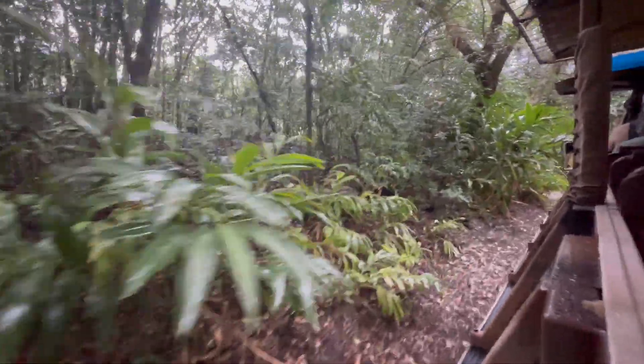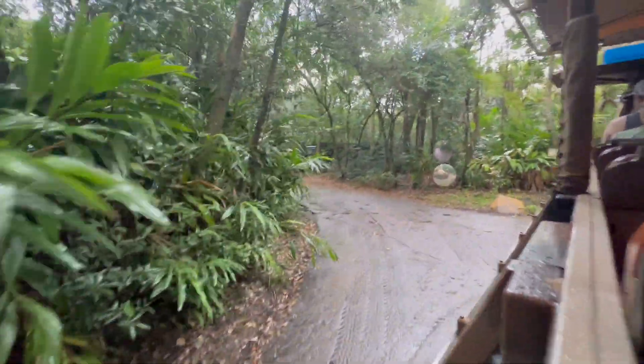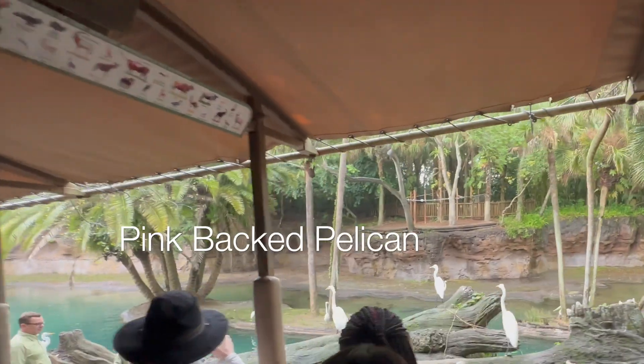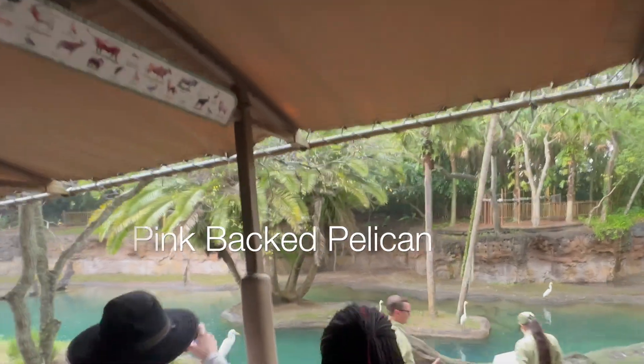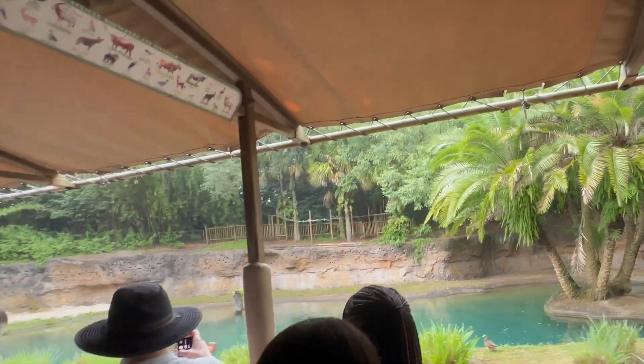The greater kudu that we saw back there are one of the tallest antelopes in Africa. They get their name from the pink skin that occurs on their back during mating season. These animals are colonial nesters, with nests between 20 and 500 pairs.